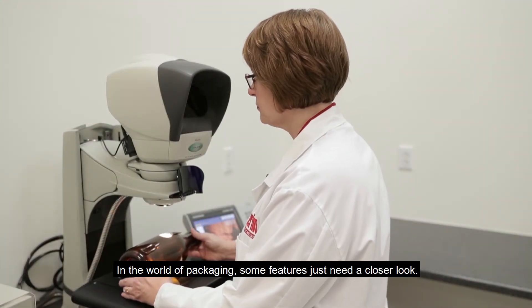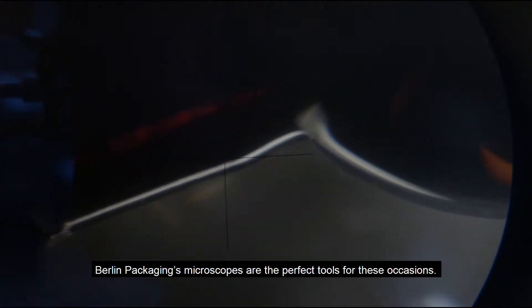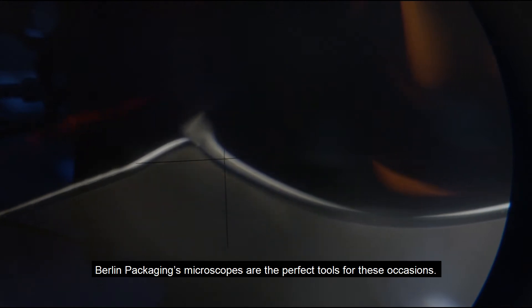In the world of packaging, some features just need a closer look. Berlin Packaging's microscopes are the perfect tools for these occasions.